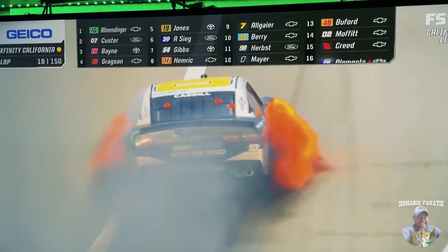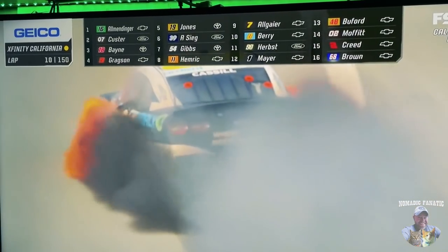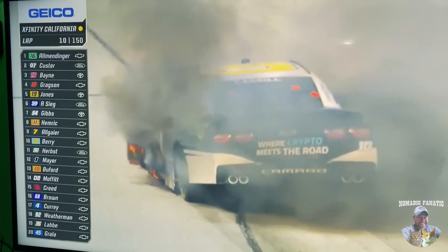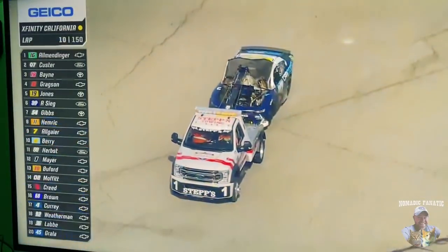This is the reason for the caution — Landon Castle on fire, pulls it down to the apron. We see our first yellow flag. You hate to see that for Landon, and very glad he got out of it. That was a fireball — they're saying on the replay that it was an oil line that came loose on the rear. So the first caution comes within the first 10 laps.